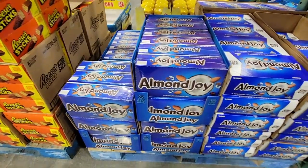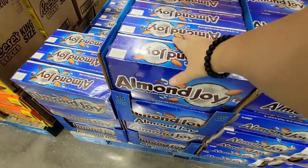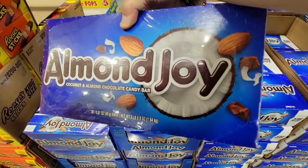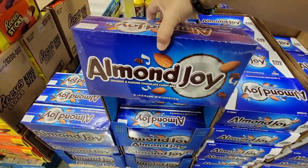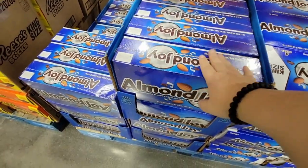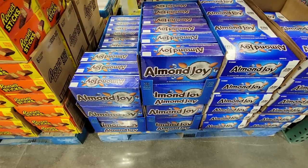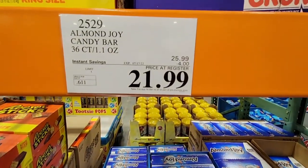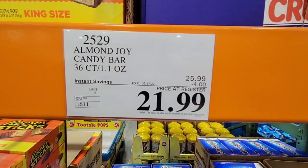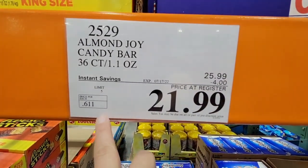The white cheddar Cheez-Its at $9.69 — one of my kids' favorites. And this full-size candy bar box was tempting to just buy the whole thing. Whether it's for a fundraiser or just to have on hand, it's $21.99 — about 61 cents a candy bar. You can't buy candy bars at that price nowadays.